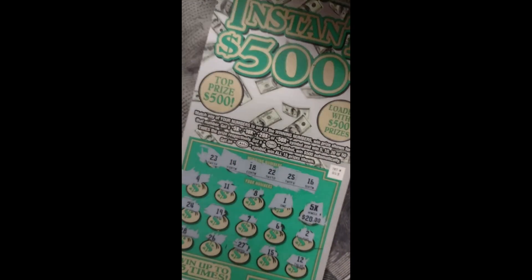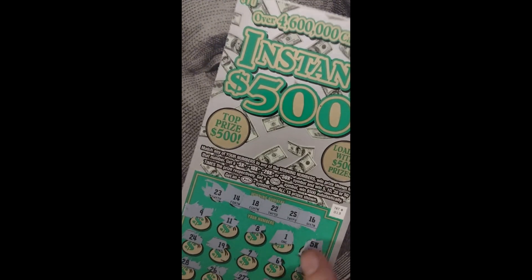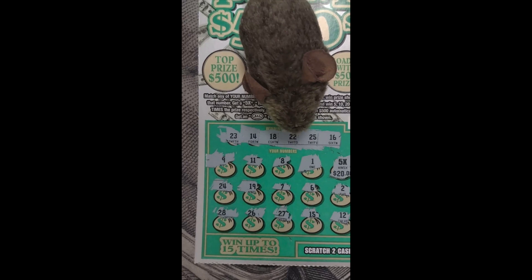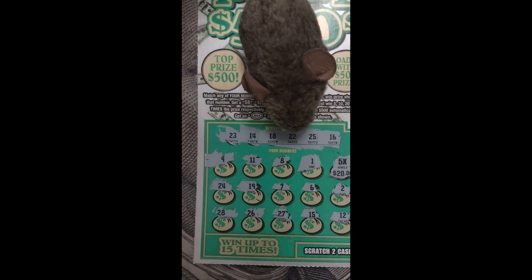We're having a good time and we hope you guys are having a good time too! The rodents are going crazy. You guys take care of yourselves, be kind to each other, be kind to yourself, stay out of trouble, and we will catch you on the flip — one hundred dollars!